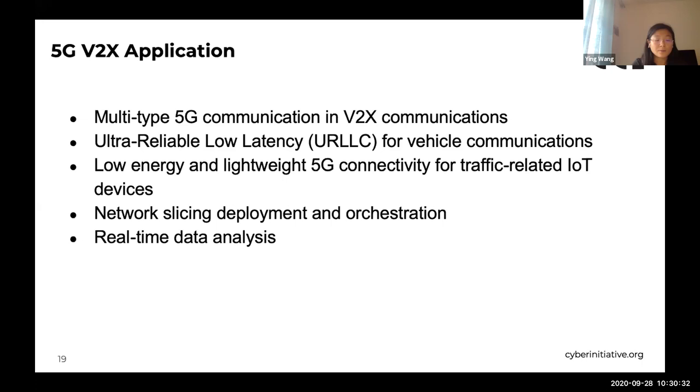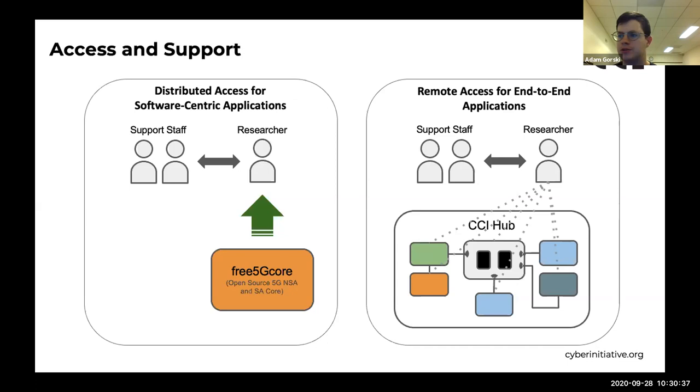For remote access to the 5G testbed, we've developed two methods. For core-centric use cases, researchers will receive a configurable virtual machine with free5GC software implemented on it, to be loaded onto the researcher's local machine, with further configuration done independently or with assistance from the testbed support staff.